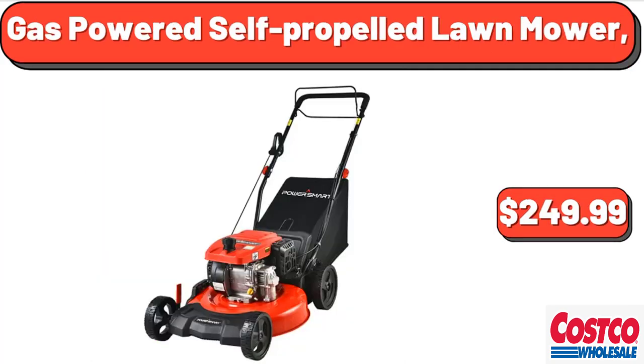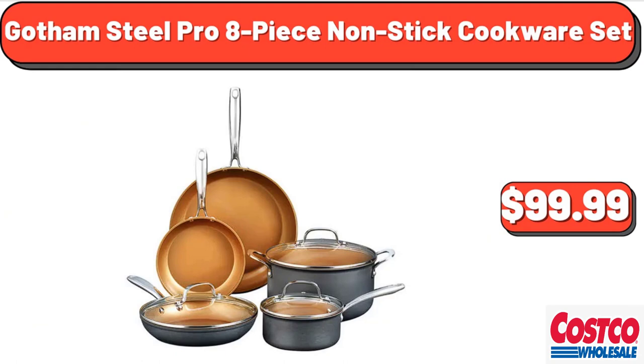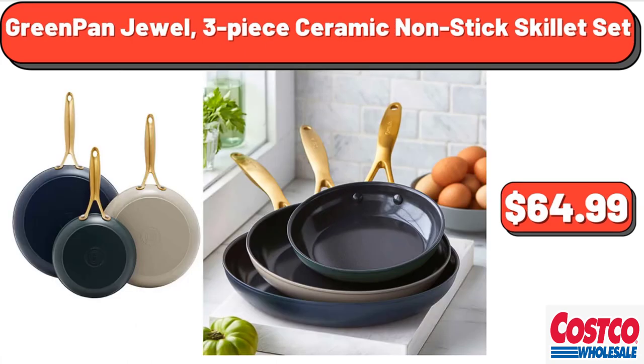Gas-powered self-propelled lawn mower, $249.99. Gopi Painter Whole Milk Cheese, 2.5 lb, $14.99. Gotham Steel Pro 8-piece non-stick cookware set, $99.99. GreenPan Jewel 3-piece ceramic non-stick skillet set, $64.99.